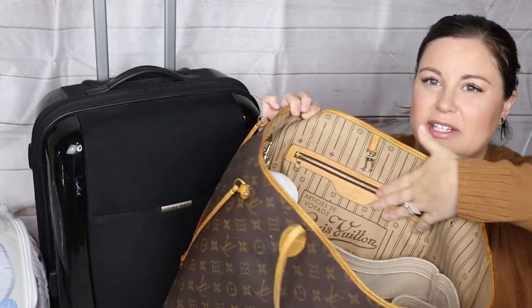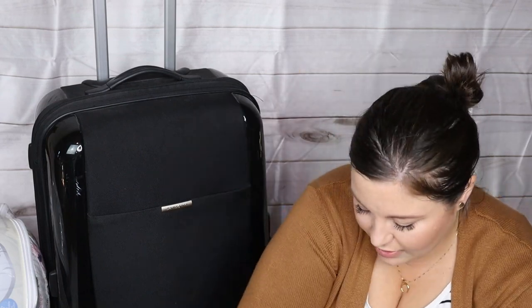In the big zipper pouch of the Neverfull, I have my purse essentials: my sunglasses, my everyday glasses, and my zippy multi-card wallet. That's a great example of why I love this bag — it fits everything. And that is all I have in that bag that will be going with me. That is my kind of personal stuff.